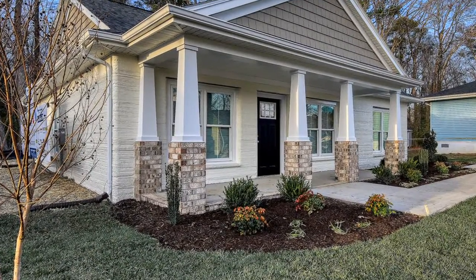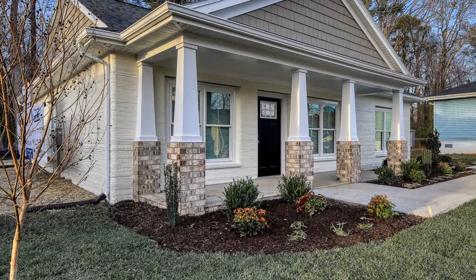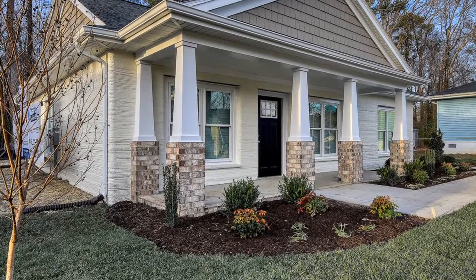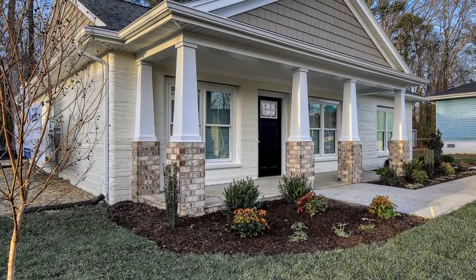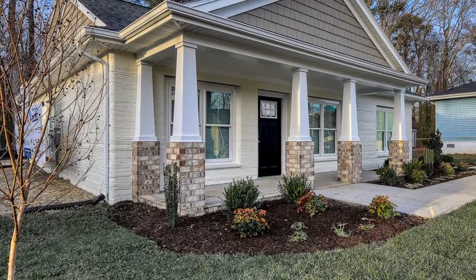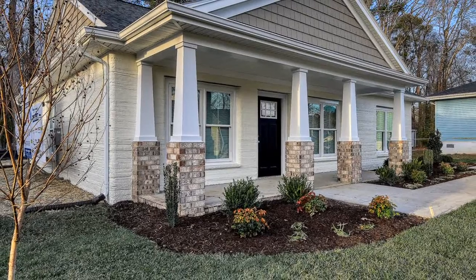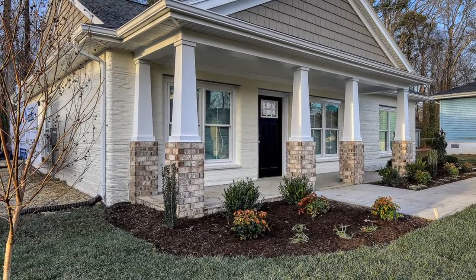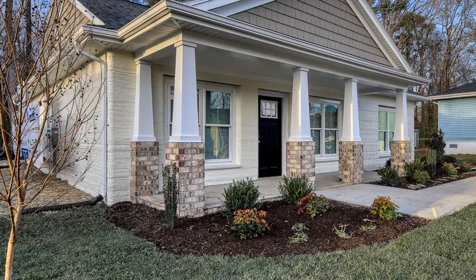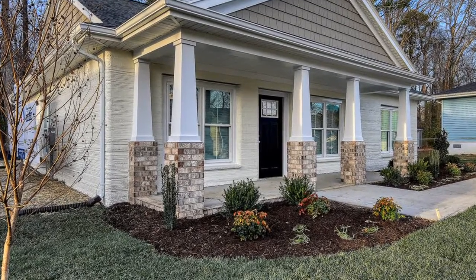April purchased the home through the Habitat homebuyer program. Through the program, she will pay a zero-interest 20- to 30-year mortgage via monthly payments that do not exceed 30% of her monthly income. Though she's worked full-time as a laundry facility supervisor at a local hotel for the past five years, April's income is still less than 80% of the area median income. To qualify, she had to demonstrate her ability to pay for the home and log more than 300 volunteer hours at her home's construction site, as well as at the Habitat Restore in Williamsburg.